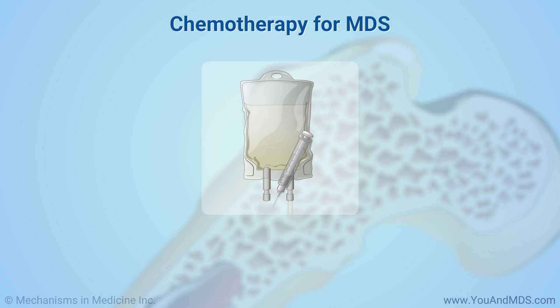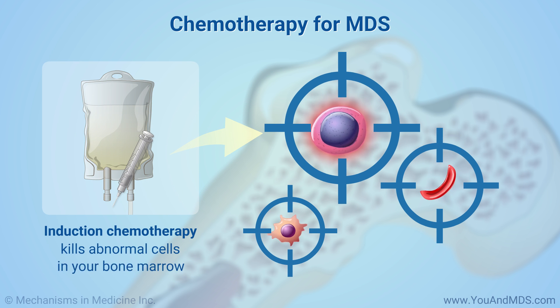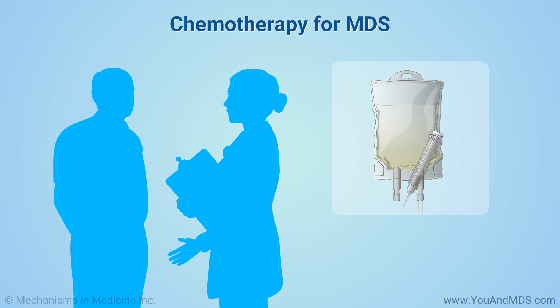A treatment called induction chemotherapy is an option for some MDS patients. This treatment uses chemotherapy to kill the abnormal cells in your bone marrow. It is given in the hospital, can make you sick, and does not always control MDS, so only a few people have this treatment. Your doctor will discuss it with you and tell you if it might be an option.